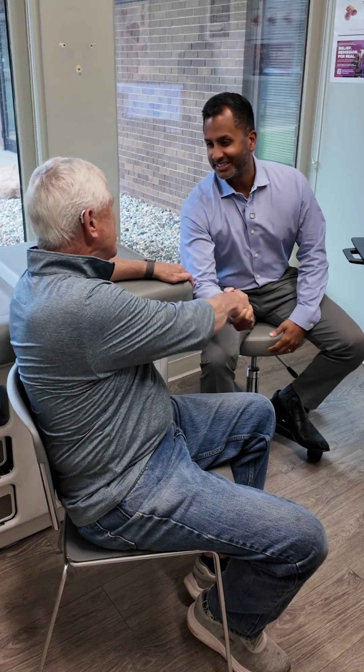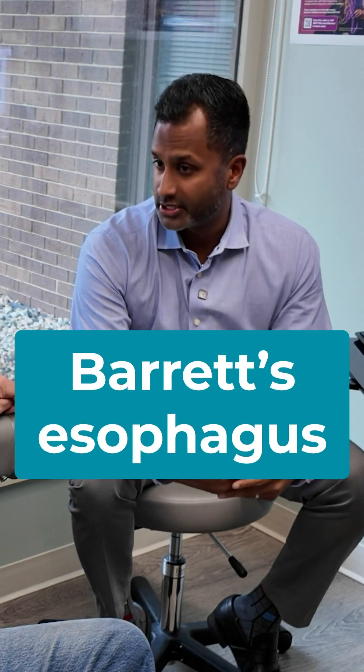Hey Pat, how you doing? Nice to see you again. Good to see you. So I wanted to bring you in to talk about your results from your endoscopy. When we went down and took a look, you had a condition called Barrett's esophagus.